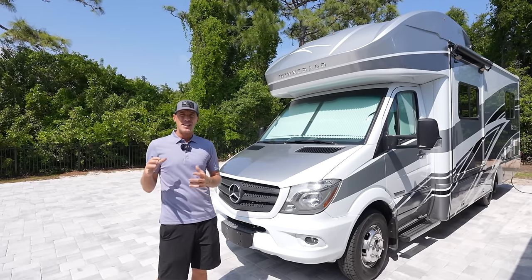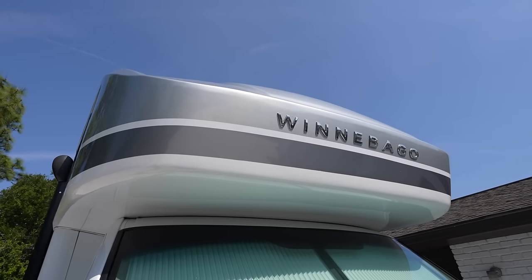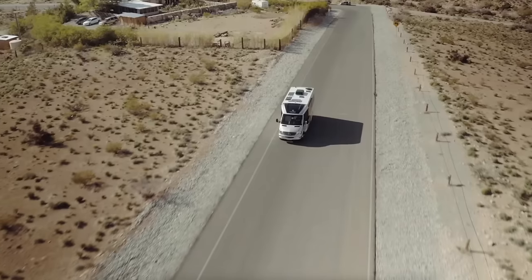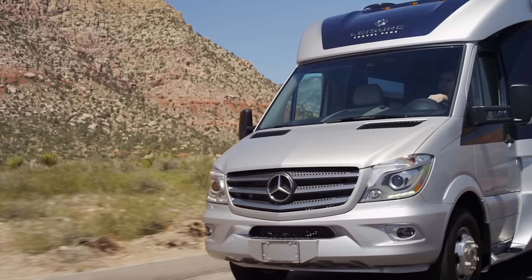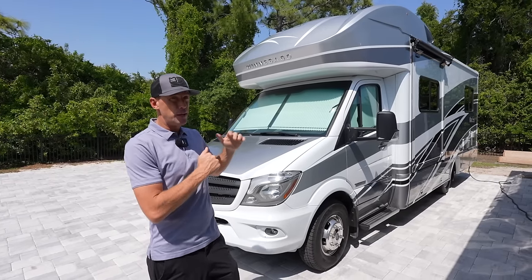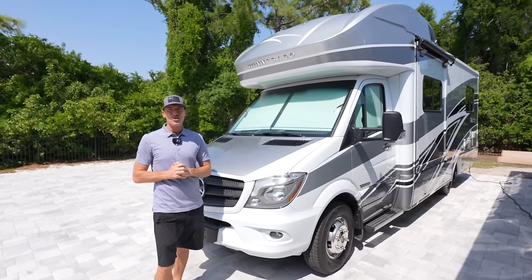One of the biggest differences you'll notice on the outside is the front cap. The Winnebago's front cap comes over the cab where the Leisure Travel Van has a more sleek style. You do gain extra sleeping in the Winnebago but you have a more sleek look on the Leisure Travel Van.